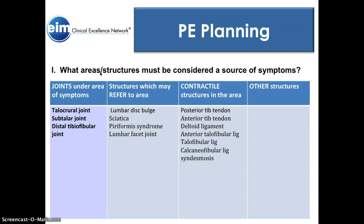The joints under the area of the symptoms are the talocrural, subtalar, and distal tibiofibular joints. Structures which may refer to the area — there's not too many. You may get a lumbar disc bulge, sciatica, piriformis syndrome, or lumbar facet joint, which may refer down to the area via the nervous system.